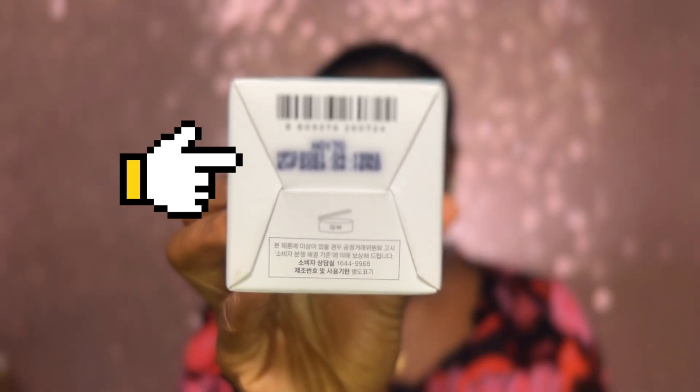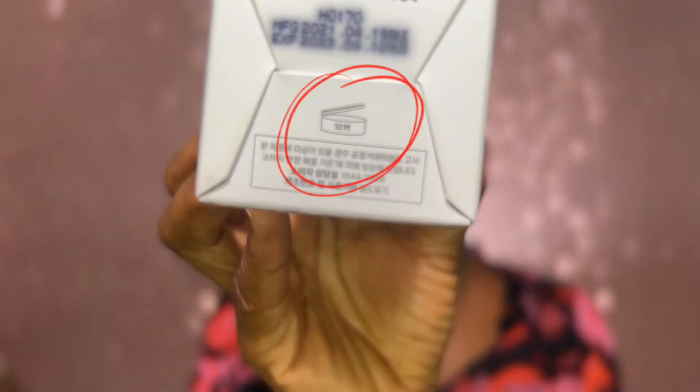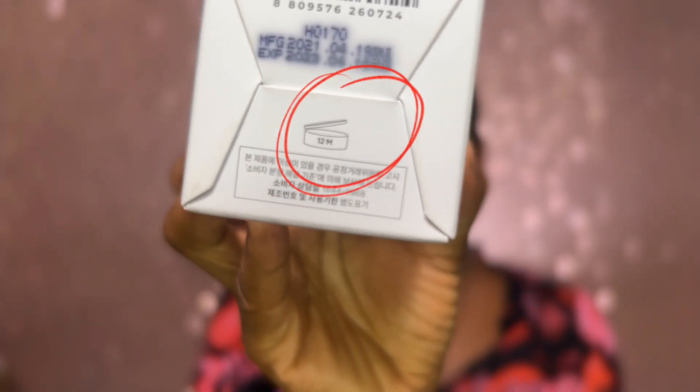Also, avoid using wet hands when handling skincare products — especially those in a jar — because they can introduce unwanted bacteria. For Korean and Japanese products, they always indicate the production date as well as the expiration date, at least for all the products I've used. They indicate it at the bottom of the package. You can see the expiration date, the production date, and the PAO at the bottom of the packaging — this one indicated 12 months.